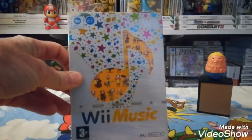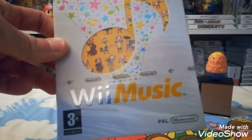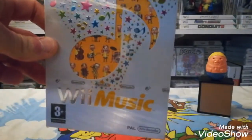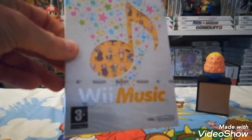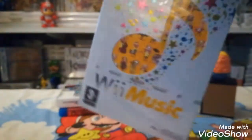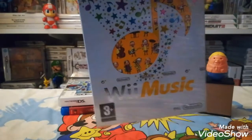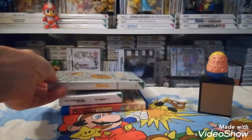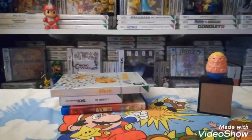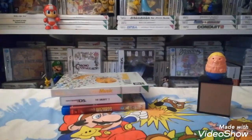We've got Wii Music, obviously on the Wii. This is actually sealed — it was two pounds in the charity shop. It's not worth a lot more than that when open, but you don't see many sealed Wii games, so I was obliged to pick that one up.